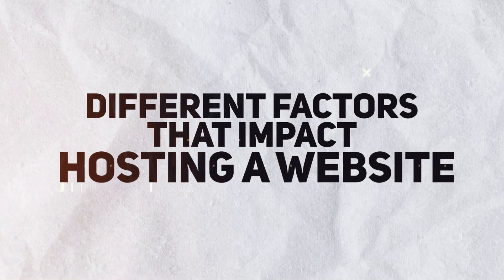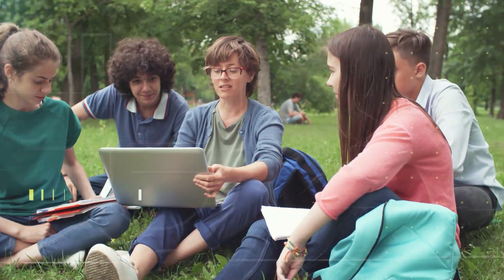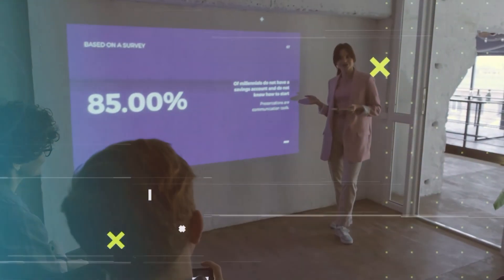Let's conclude by talking about factors that impact your hosting choice. First, consider whether you want a basic prototype or a serious website. For a serious website with minimal downtime, go for managed hosting like Elementor. If you're in college and just want to show an assignment to your teacher, shared hosting is cheapest and perfectly fine for students not looking for serious websites.